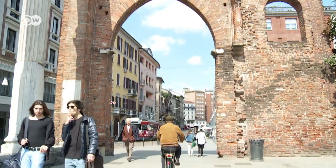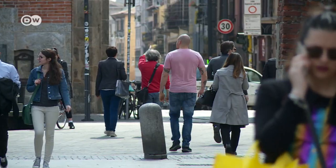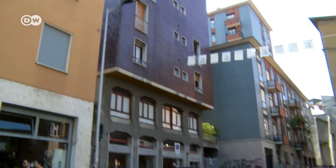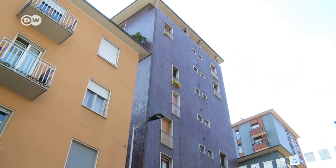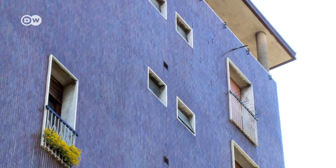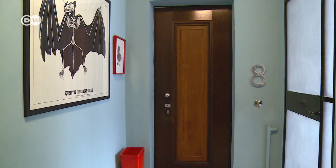This is Milan's Porta Ticinesia district. It's home to many historic buildings, but some of the streets have drab architecture dating from the 1950s. Even so, Giovanna Cornelio still wanted to move into the 8th floor of this building.